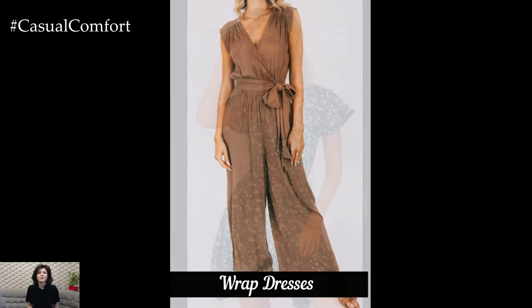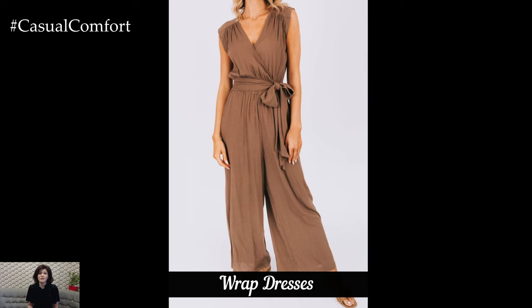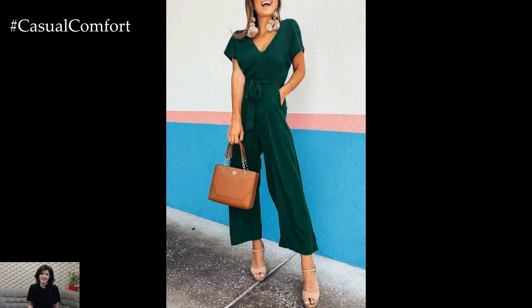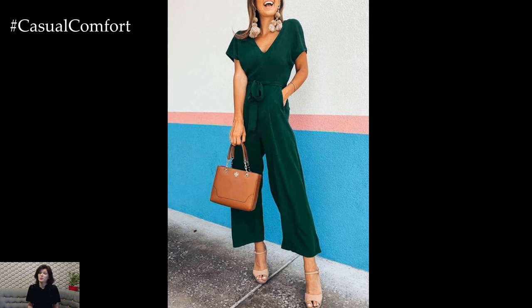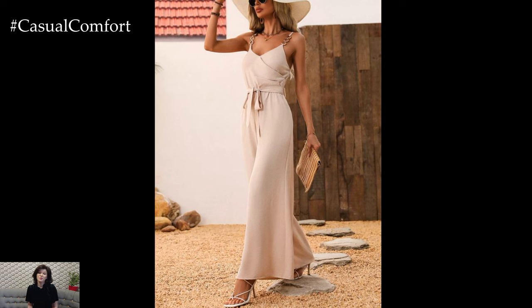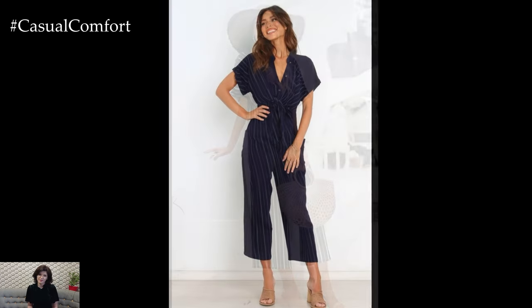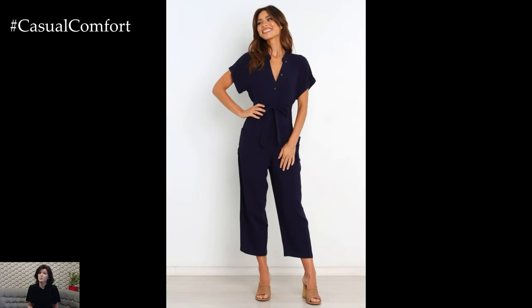The Perfect Jumpsuit. Jumpsuits are another fantastic option for looking slimmer in the summer. A well-fitted jumpsuit can create a long, lean line from head to toe. Opt for jumpsuits with a defined waist and a slightly flared leg to balance your proportions. For a summery vibe, choose a jumpsuit in a light, breathable fabric like cotton or chambray. A sleeveless jumpsuit with a cinched waist and wide legs can be incredibly flattering.